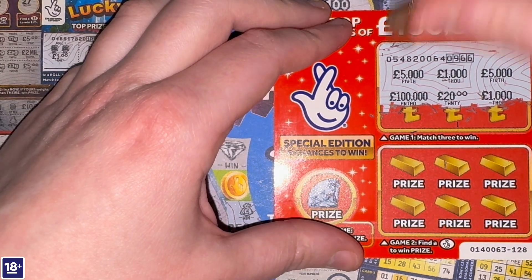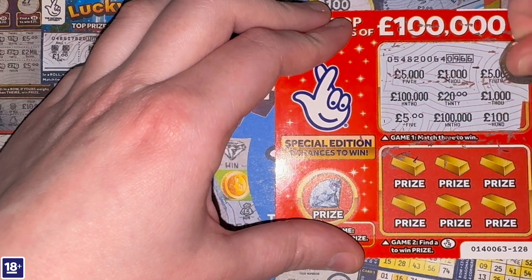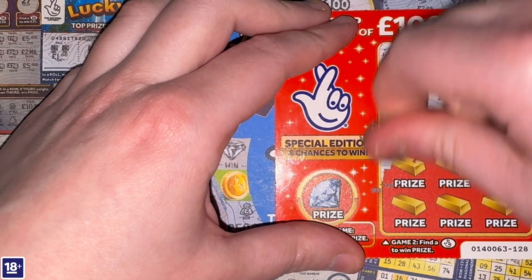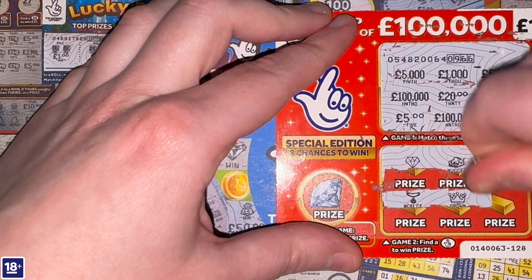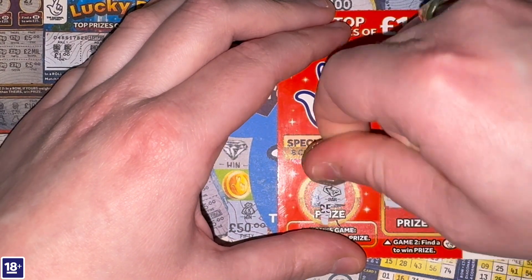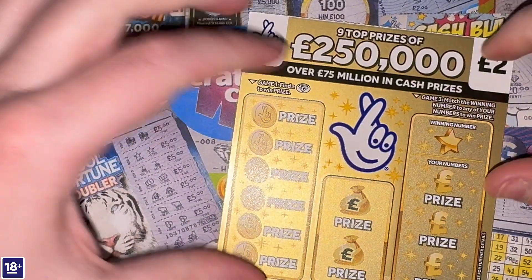On to the final 100 Thousand card. Two five thousands, two one thousands, two hundred thousands, a five, a twenty and a hundred — so nothing there. No crossed fingers, and no money bag in the bonus game. Nothing on the third and final 100 Thousand, but still a very nice start — five pounds on one of them is all we needed. Fantastic.